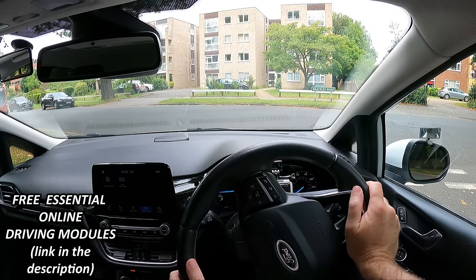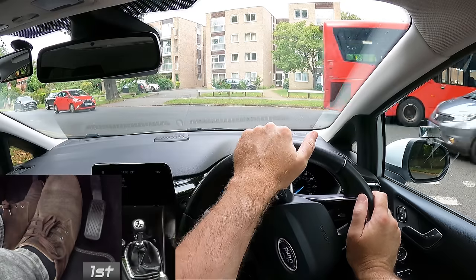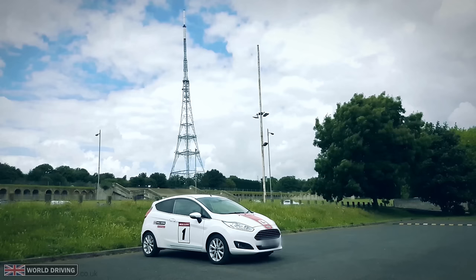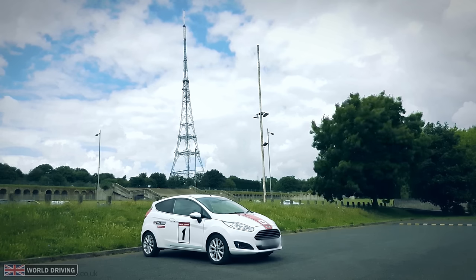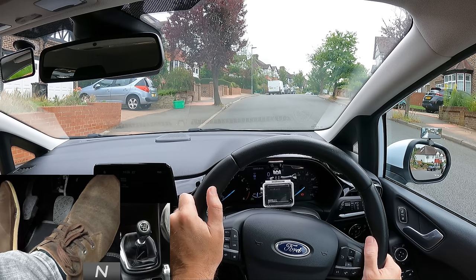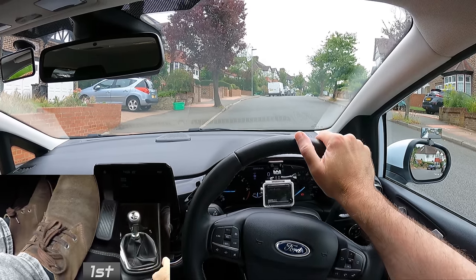Reason for stalling number five — and this is a really common reason why new drivers stall, especially if you're driving a petrol car — that's not giving it enough gas when moving off. A lot of new drivers learn in a shiny new diesel car. It's quite easy to move off in a diesel car without any gas, although it's not a good habit to get into. And when they buy their first car, which quite often is an older petrol car, they soon find out that it needs a bit more gas to get it going.